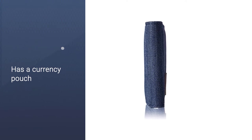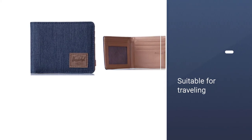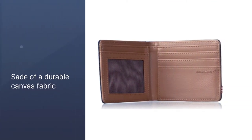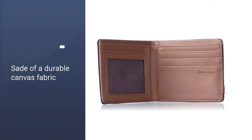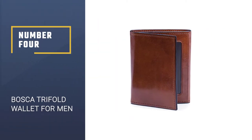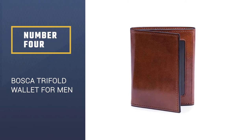Herschel's Hank wallet has other useful features including three card slots, an interior ID card window, and slip pockets. It also has a currency pouch that can fit different size bills, making this particularly appealing to travelers. Made of a durable canvas fabric, the wallet's simple yet rugged design is also ideal for everyday use.